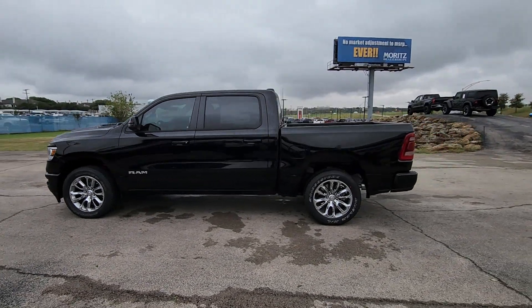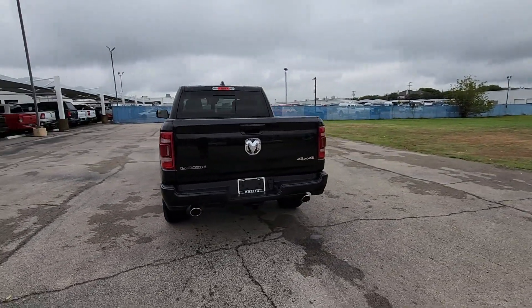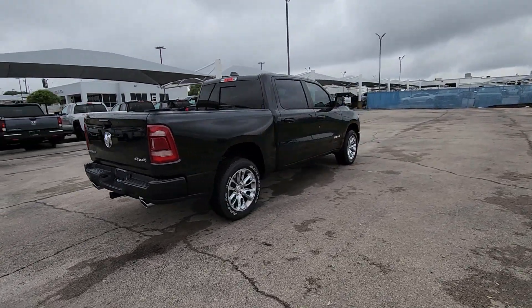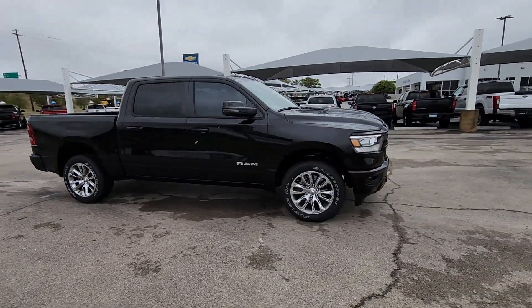Go home happy with the 2024 Ram 1500. The Ram 1500 strikes the perfect balance between tough strength and passenger comfort. Its fuel efficiency, impressive towing capacity, and safety features make it your go-to vehicle. The following are some of this vehicle's highlighted options.